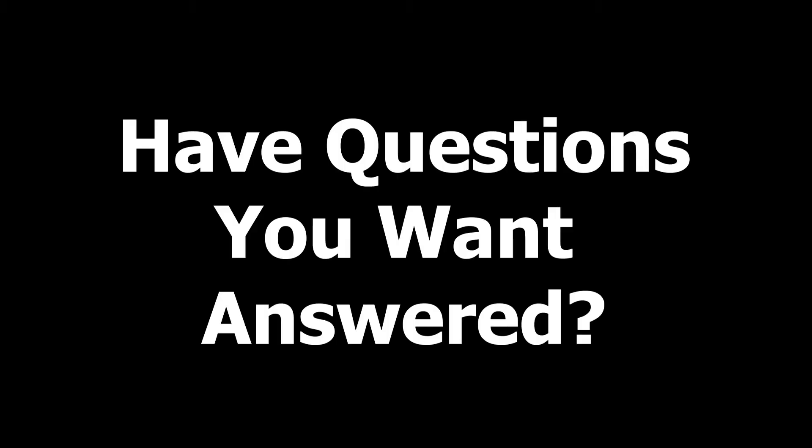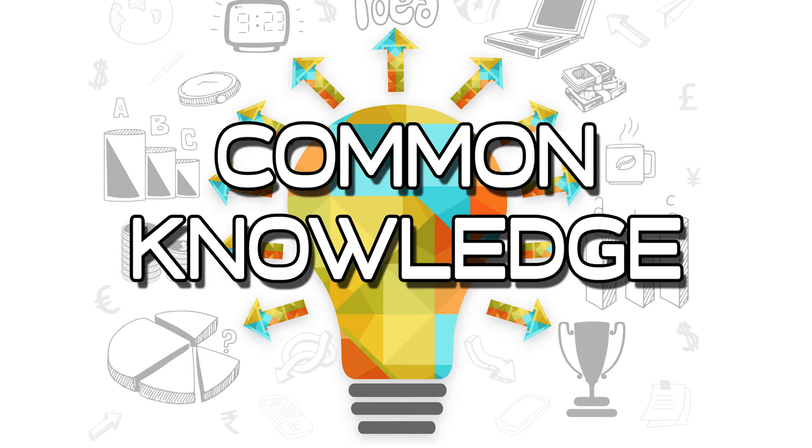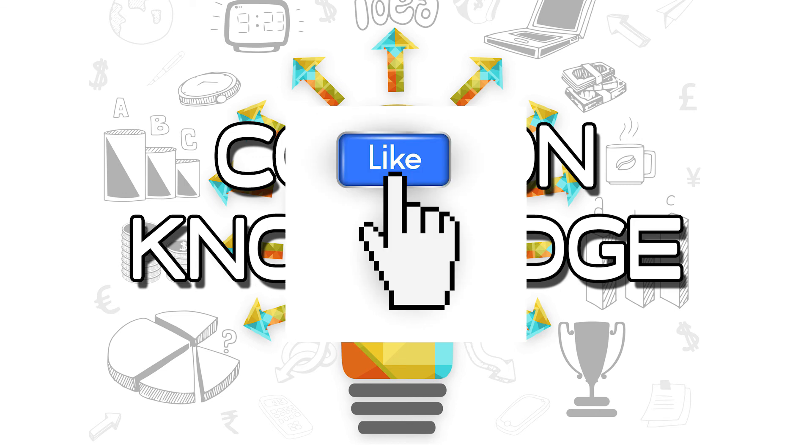Thanks for stopping by. If it's your thing to learn something interesting out of something simple every day, smack the subscribe button. But first, we're a new channel, we could use your support. Support these days is as simple as a passive-aggressive tap of the like button to tell the YouTube algorithm to do its job.